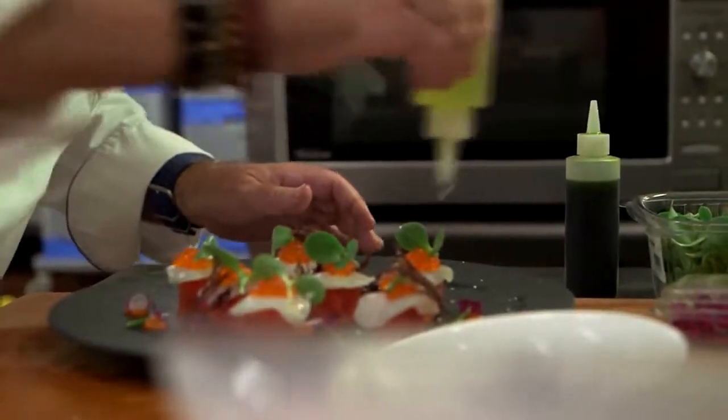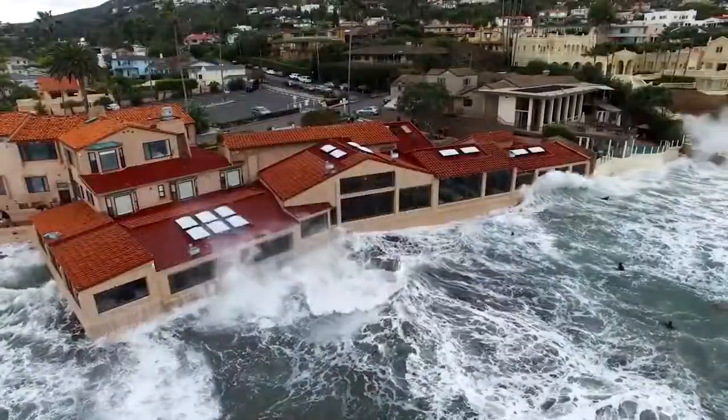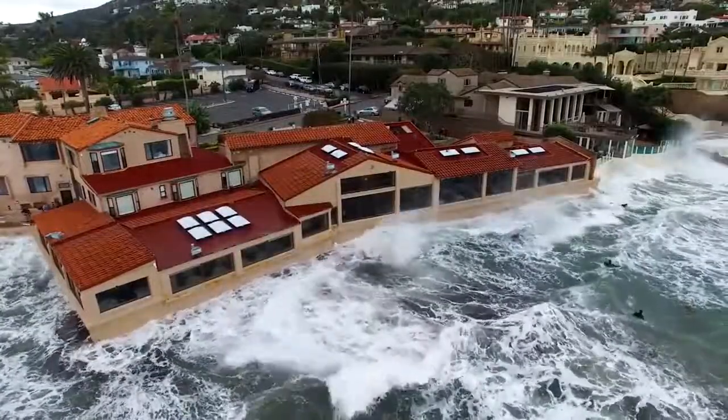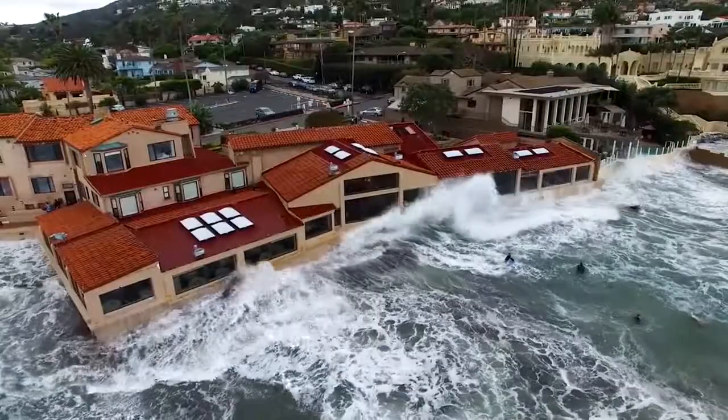This restaurant is so unique. There's not one place like this in the world where you have a restaurant that was built in the ocean, on the sand. And when you have the high tide coming in, summer is high tide dinners, winter is high tide breakfast. But the wave literally kisses the windows, and it is magical. It's really unbelievable.